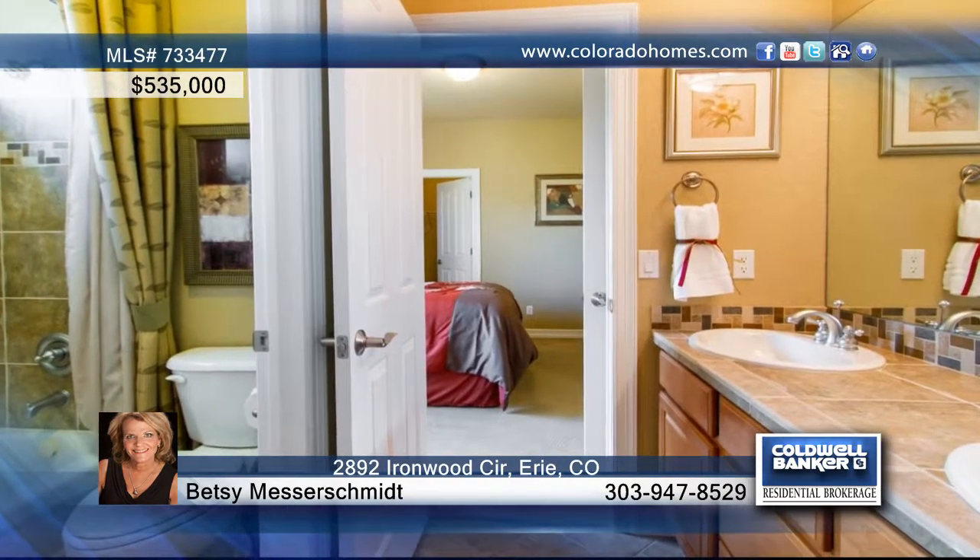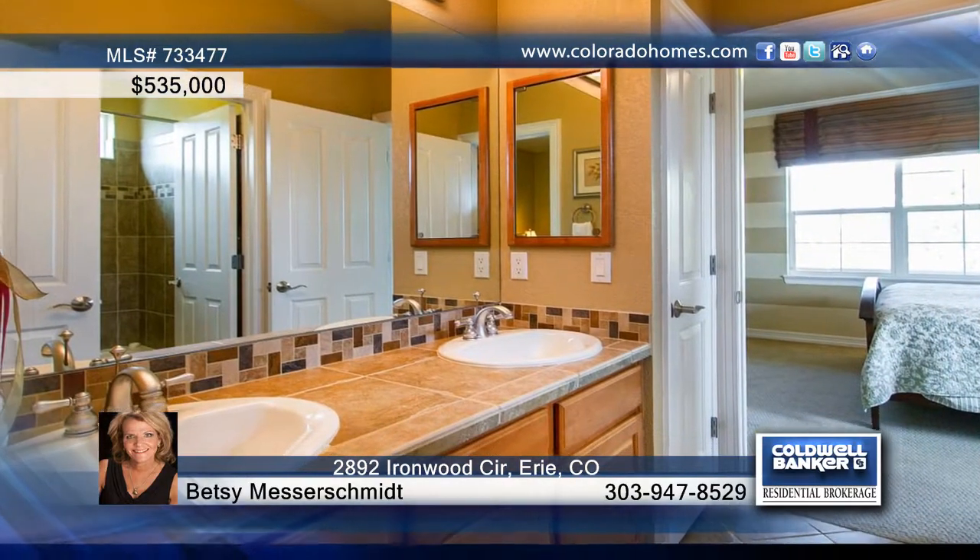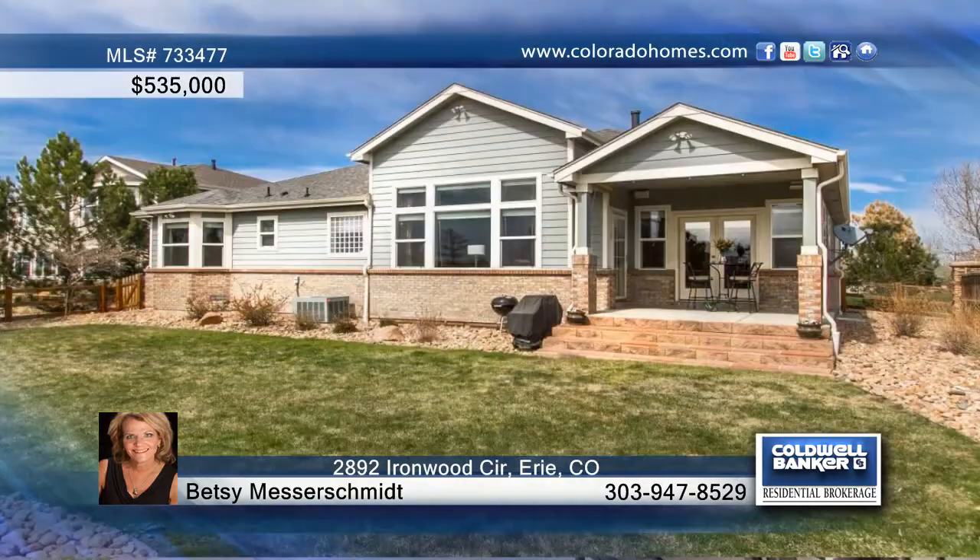Gorgeous slate floors are highlighted in the kitchen, dining room, powder room, and the study. This home offers three bedrooms and three baths, including a large master bedroom suite with a luxurious spa-like bathroom.